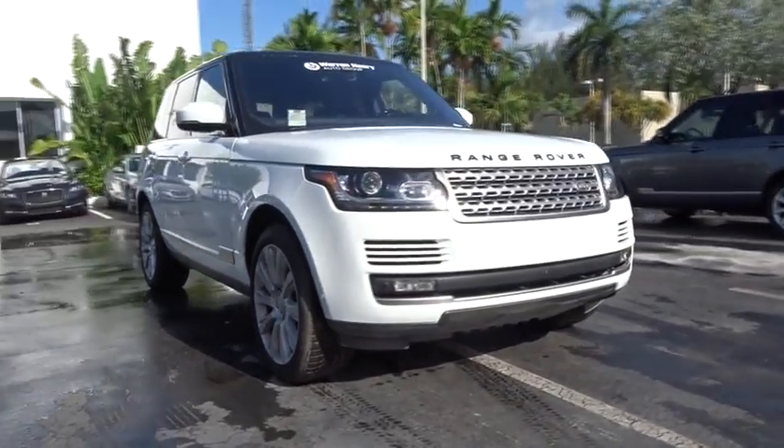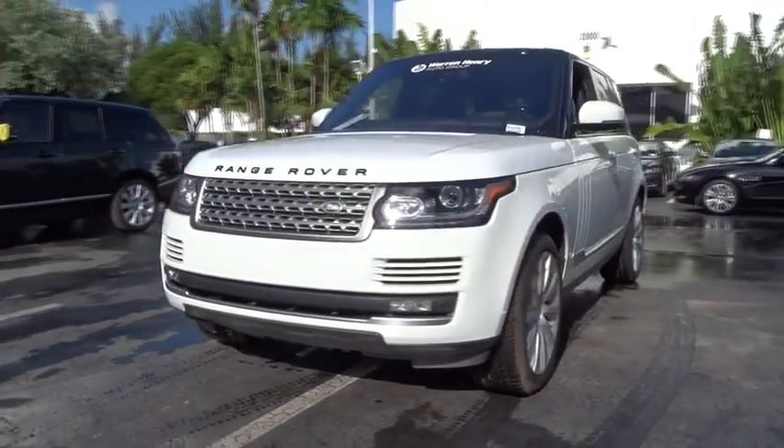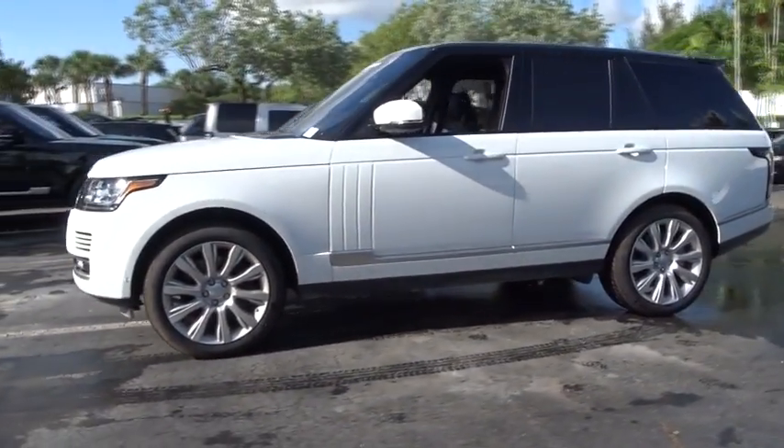The 2016 Land Rover Range Rover — the luxury that's more than a luxury. It's quite apparent throughout our Range Rover heritage. Here are some of this vehicle's great options.